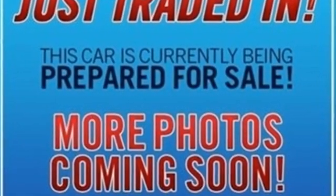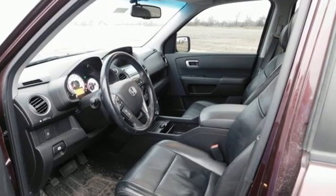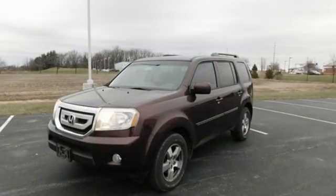Motor Trend reports, Honda has redefined an already capable package in ways that should spike its desirability index with both Core and Conquest buyers. It's a Honda, so longevity comes standard.